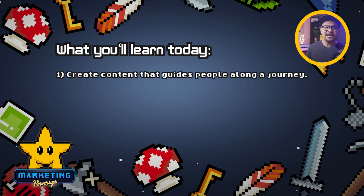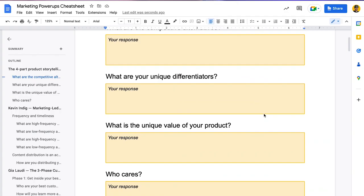In this Marketing Power Apps episode, you'll learn how to: first, create content that guides people along the next step in their customer journey; second, select the types of content to educate and best level up your customers; third, how to measure customer education programs; and number four, how to tap into communities to accelerate your career. I created a free Power Apps cheat sheet you can download at marketingpowerapps.com or in the show notes.